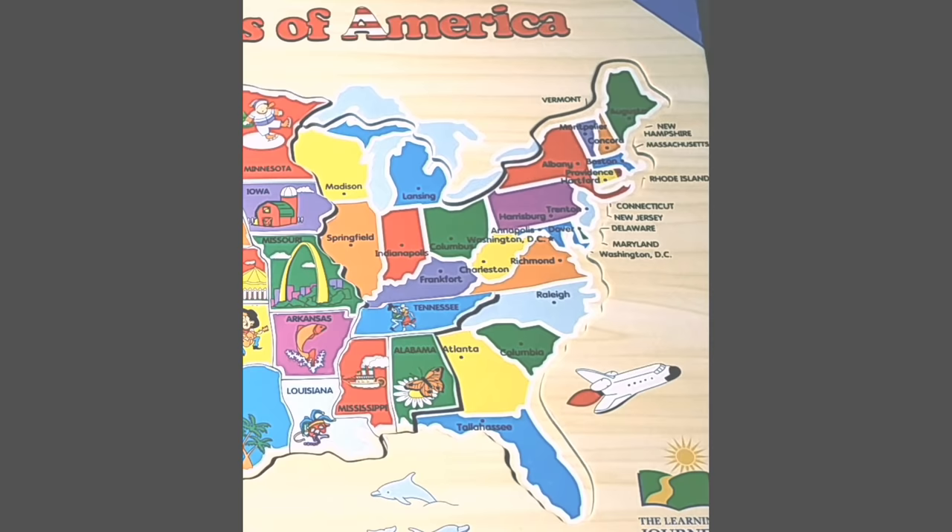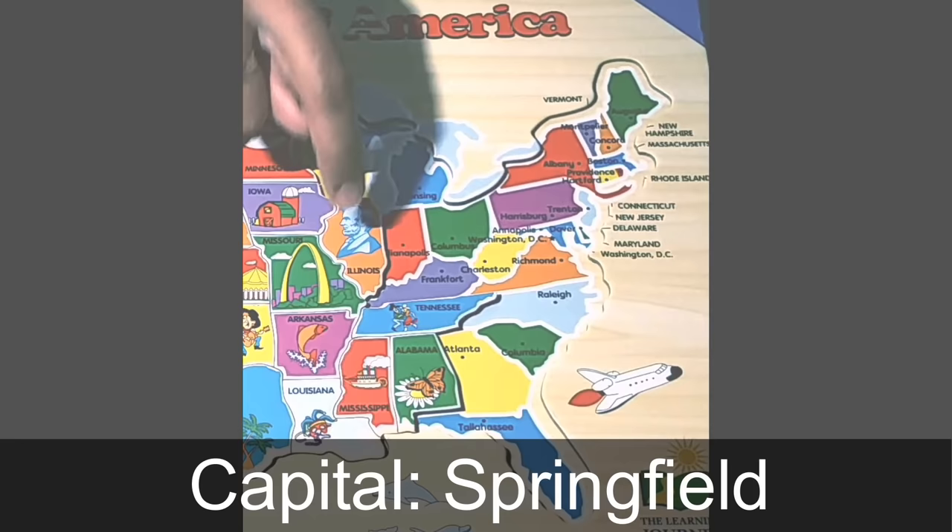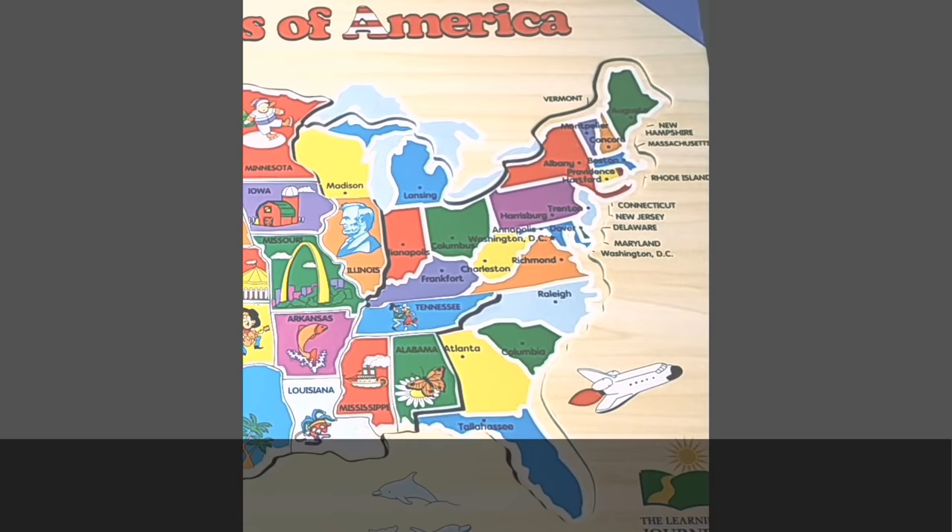Quick note to the parents assisting their children: this is where the puzzle gets tougher. The states get smaller, and the puzzle pieces are not so easy to fit together. Please stay close and assist when they find it difficult. Next we are on to the state of Illinois. The capital of Illinois is Springfield. Abraham Lincoln, the 16th president of the United States, spent most of his adult life in Illinois, and that's why you see his picture on the puzzle.